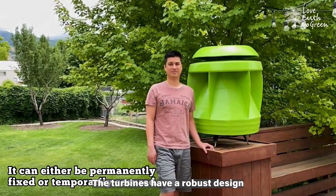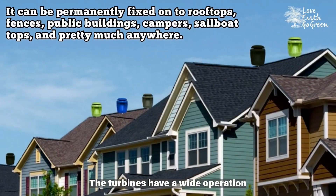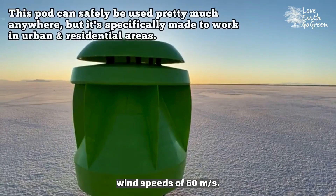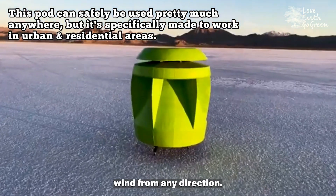The turbines have a robust design that results in little to no maintenance over a 20-year lifetime. They have a wide operation range, with startup speeds as low as 2 meters per second and tested to withstand wind speeds of 60 meters per second. The turbines also have an omnidirectional design, allowing them to capture wind from any direction.